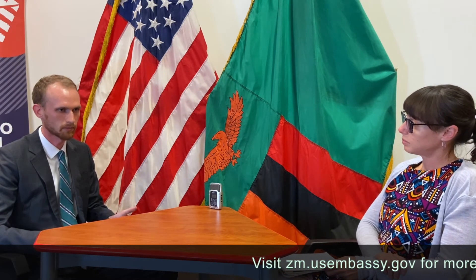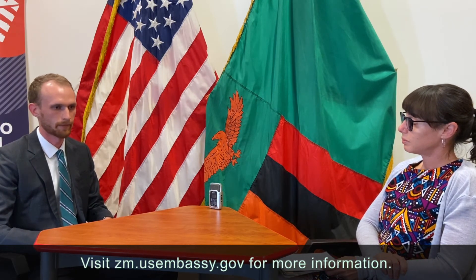The consular section was closed for some time and was not processing routine visas. For people who had an appointment canceled during that time, do they have to pay the fee again or can they reschedule? They're still catching up — there's still a number of people whose appointments were unfortunately canceled, but the fee is still valid and they're still able to schedule an appointment. If your interview was canceled due to the pandemic, the deadline to reschedule is September 2023 — up to that date your fee will be recognized. There are currently open appointment slots in the coming weeks and months.